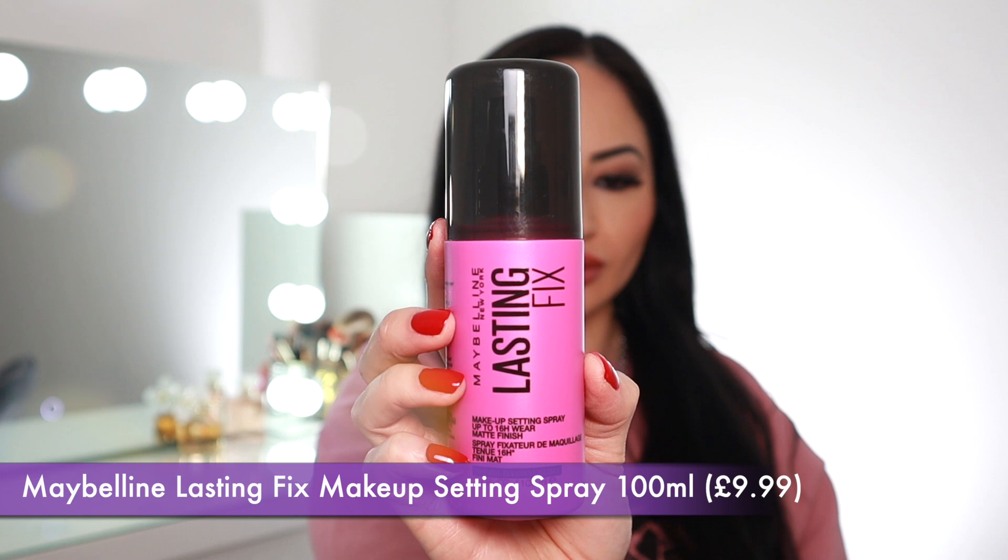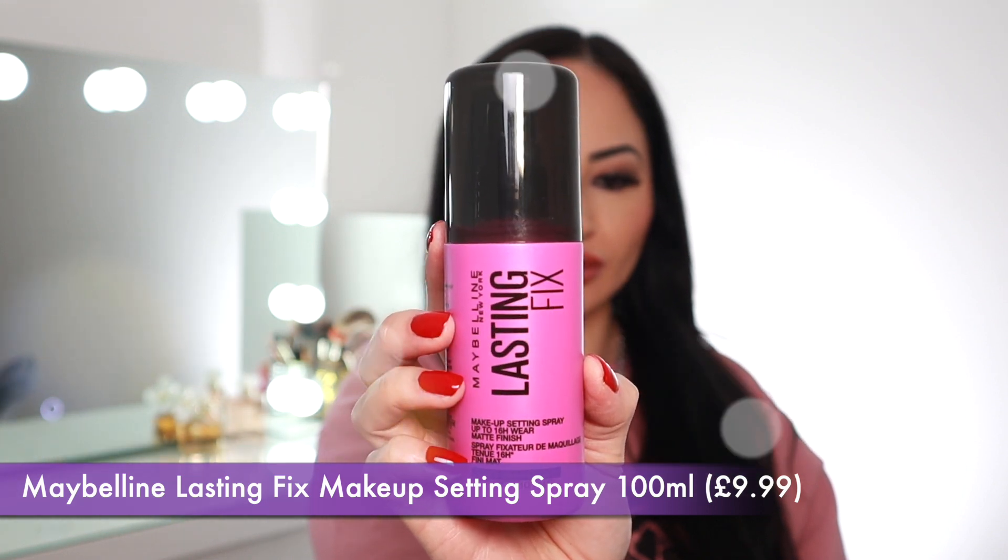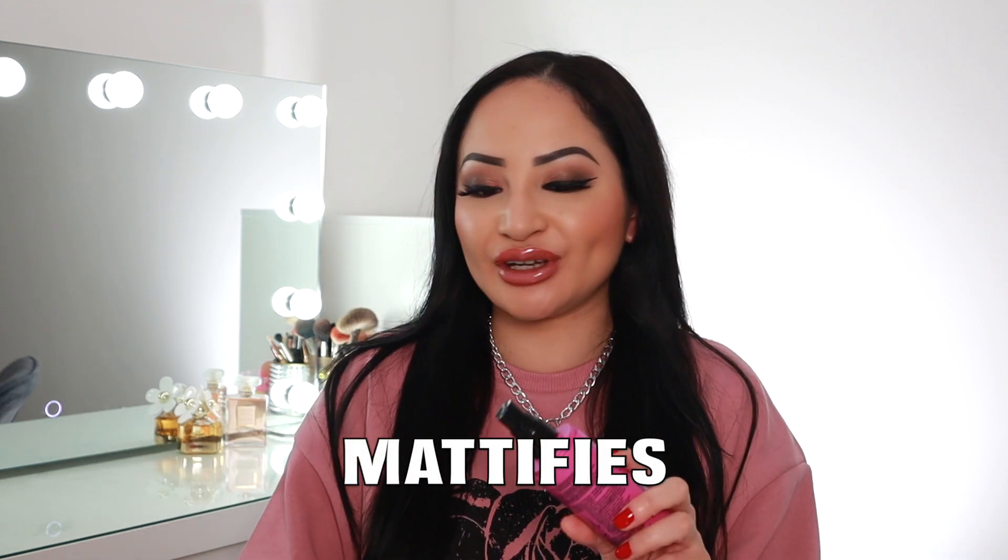Last but definitely not least, we've got the Maybelline Lasting Fix Makeup Setting Spray. There's 100ml in this bottle and it retails for £9.99. This controls oil and shine pretty well, is oil-free, locks in your makeup for a long-lasting finish, and is a really lightweight spray. The mist is quite powerful yet gentle, and it does give you a really subtle mattifying effect.